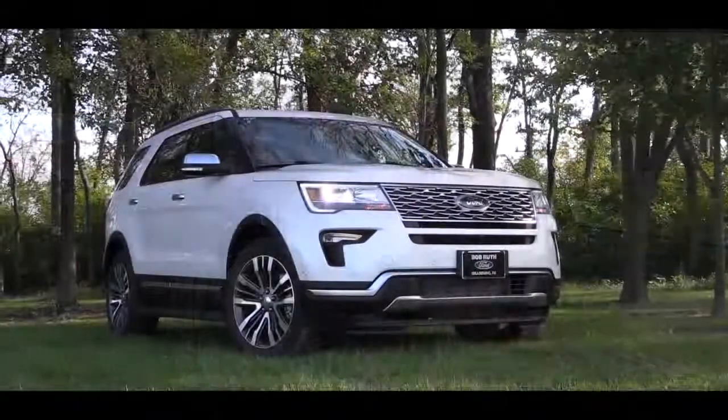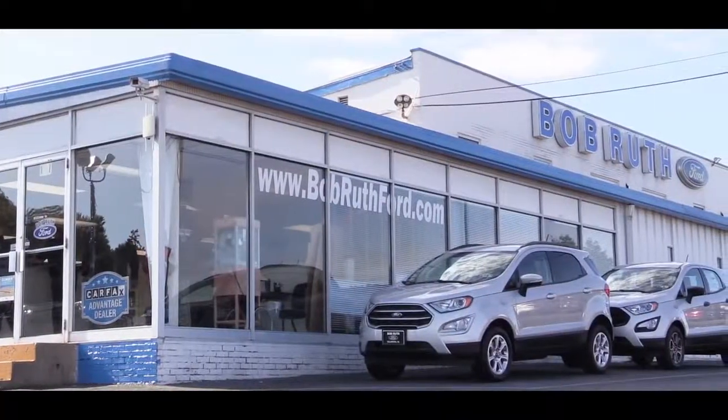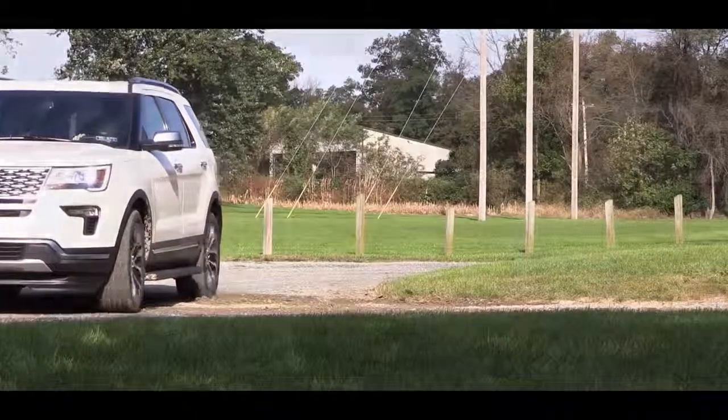What is up, you guys, Gold Pony here today in the new 2019 Ford Explorer, courtesy of Bob Ruth Ford in Dillsburg, PA. Reviewed it last year, wanted to check it out again this year because this is the Platinum — never been in this one, so I am excited to get started. As always, let's start with pricing.